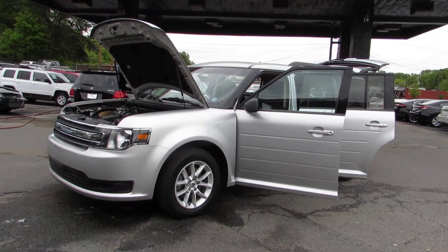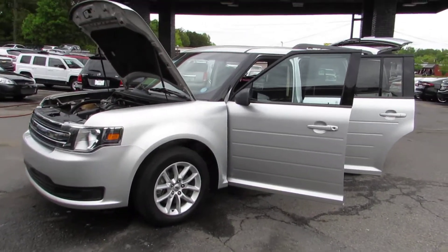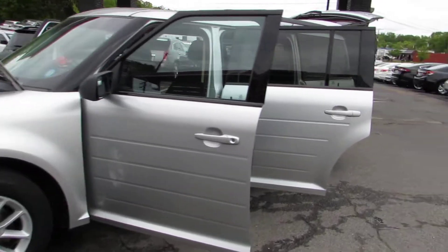Here at Auto Selection of Charlotte, we have this silver 2013 Ford Flex with a V6 3.7 liter engine.